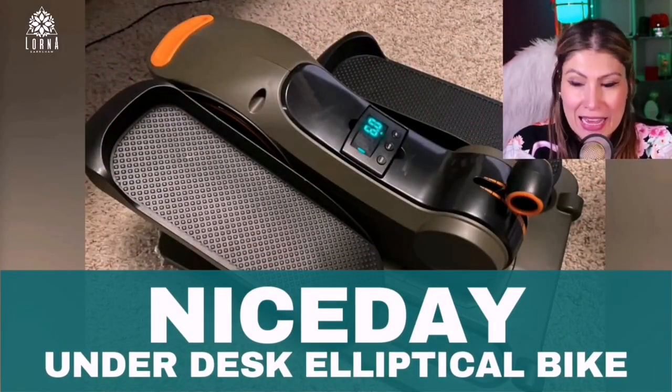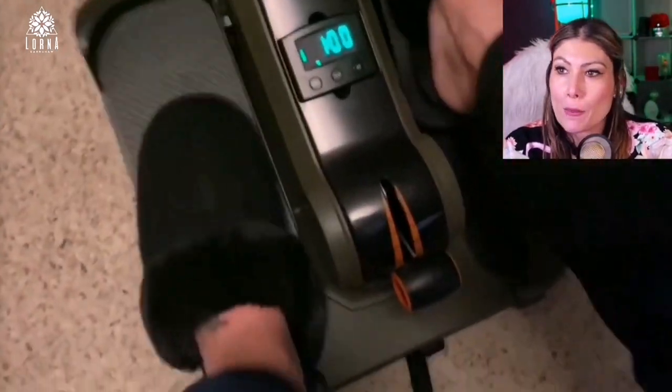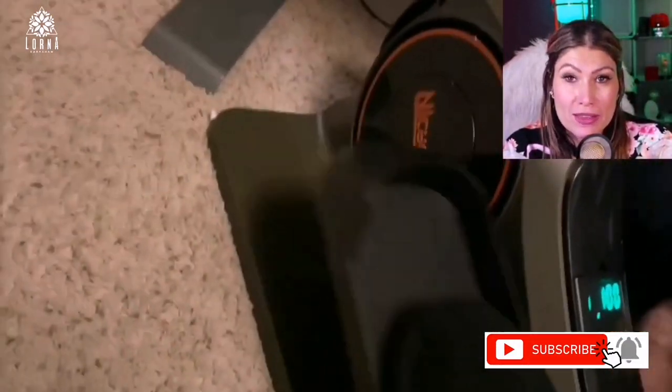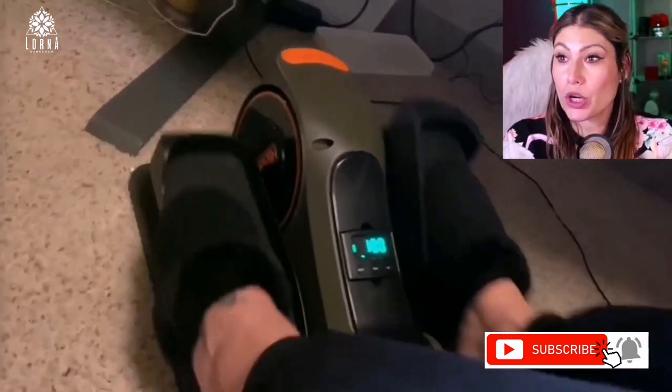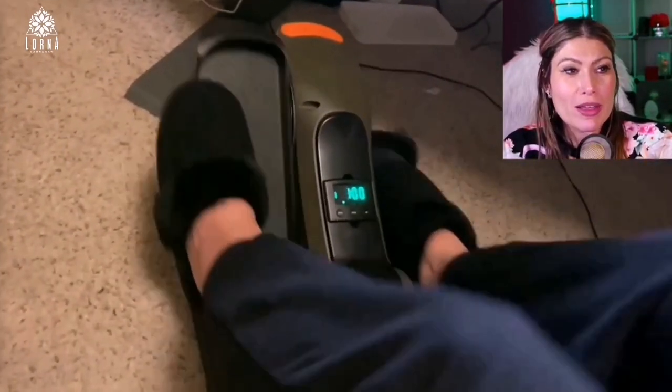This is the Nice Day under-the-desk mini elliptical for you to be working out when you're sitting. Maybe if you're saying that you cannot go to the gym, you don't have time because you're only time working in front of the computer — here's your solution. This is a small elliptical so that you can work out while you're sitting in front of the computer.